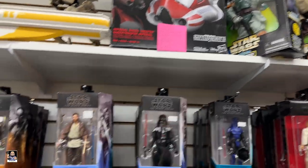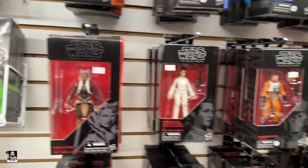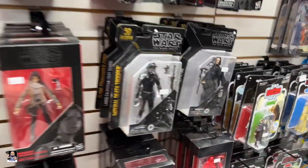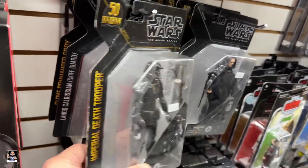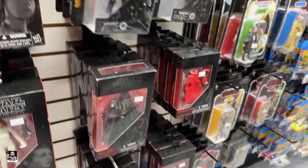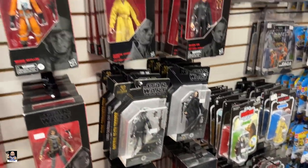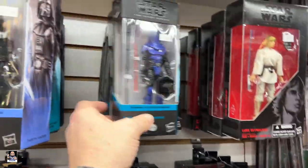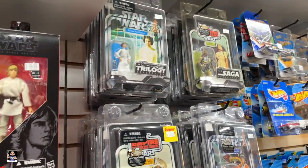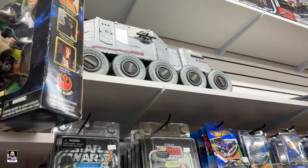Here we go. What do we got? Ahsoka. Hover tank. Got some Death Troopers — 20 bucks, can't beat that. Yeah, this is good prices, very good prices. We got some three-and-three-quarter — I'll check that out. Very, very nice.